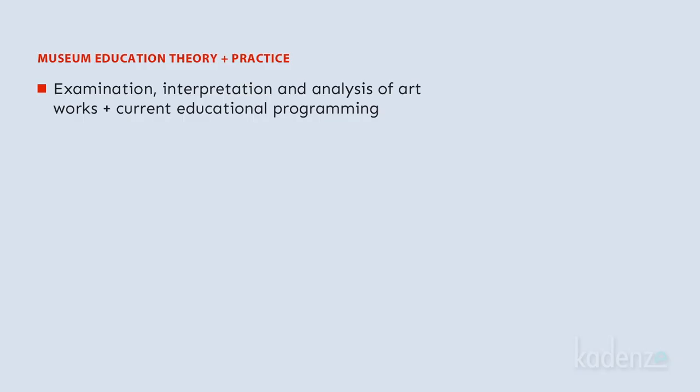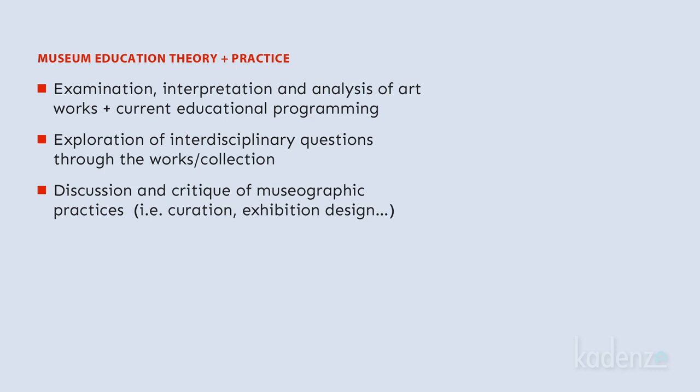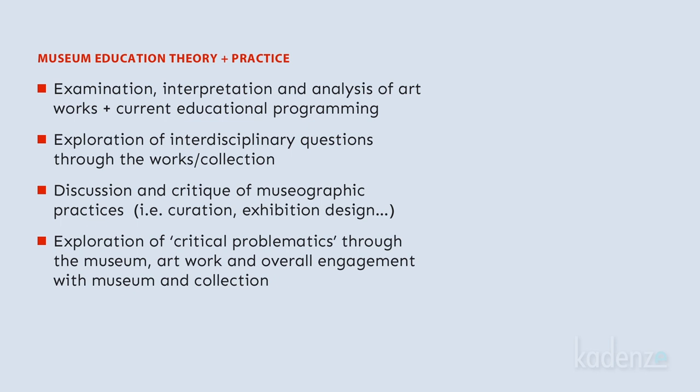Contemporary museum education and the art museum can be aligned with the close-looking and analysis of artworks and the overall museum educational programming that is currently practiced in a lot of museums. It can also explore particular intellectual or artistic issues and queries of thinkers and makers through the works and the exploration of the museum. It can also engage with a variety of museum practices like curatorial practice and exhibition design that are at play in any museum environment. And it can provide the conditions for the analysis of what I like to call critical problematics — say, for example, canon formation or hermeneutics, theories of interpretation that are actually at play in museums. It can thus truly be thought of as a critical and social intervention, a social design initiative, even a political engagement, as well as a creative practice.